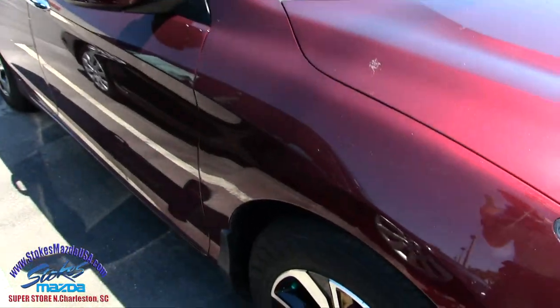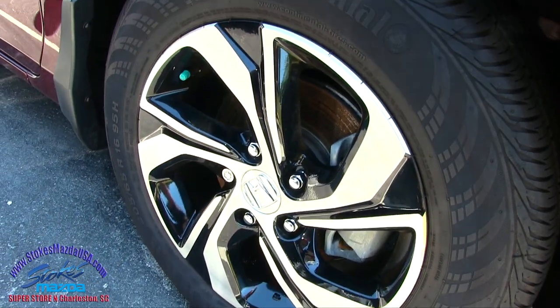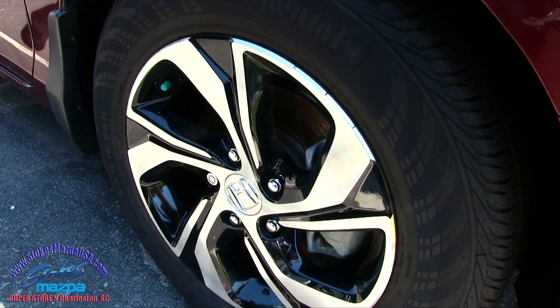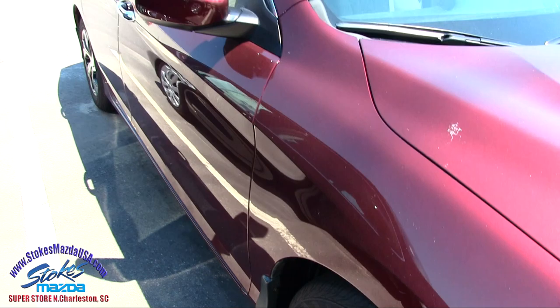Let's take a look at our Continental tires. Plenty of tread on the tires on the front, and a good-looking alloy wheel that looks like it's spinning when it's sitting still. It also has lock lugs on there as well, and mud flaps.